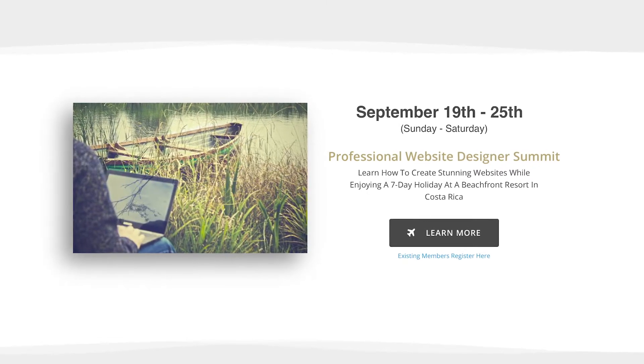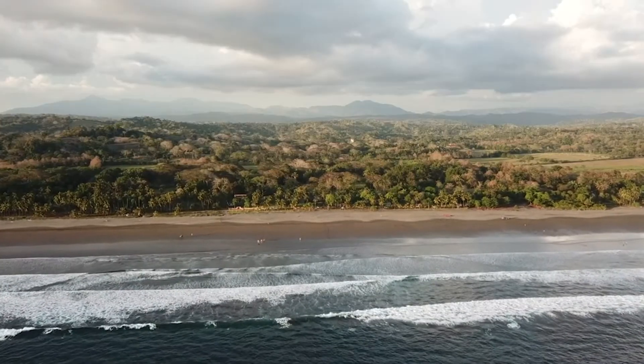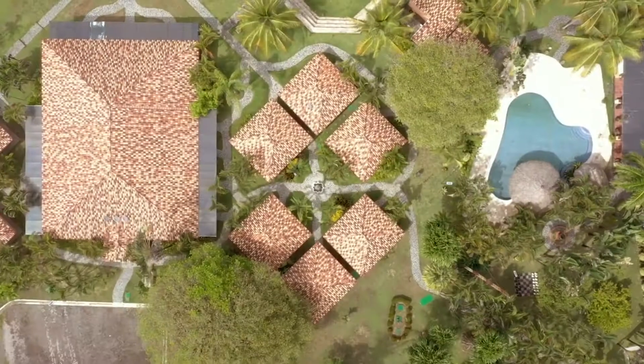We're going to have many more live events just like this on different topics. We have a website design one coming up, and later this year we're going to have a photography event all about editing your own photos. All of our Strive events will always be focused on learning through implementation. If you want to know more about these upcoming events, I'm going to put a link below — you can see all the different dates. You can come and bring a guest; it's incredibly affordable. Each one goes for seven days, six nights, and they're all held here in Costa Rica in 2021.